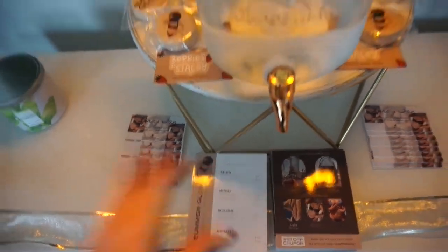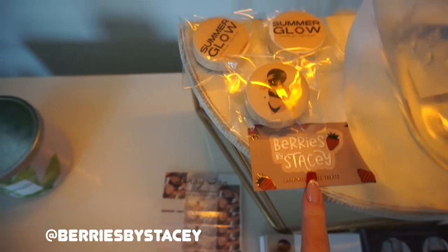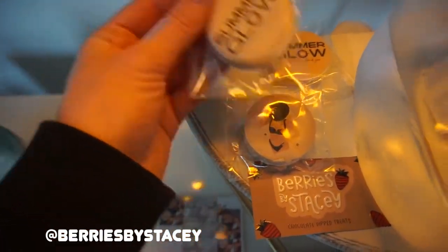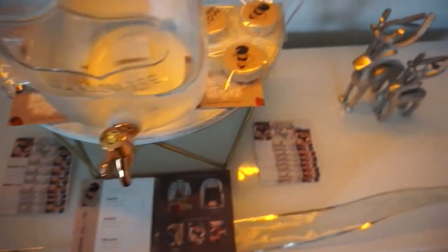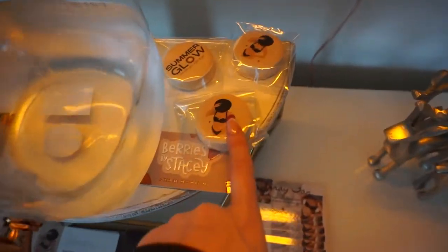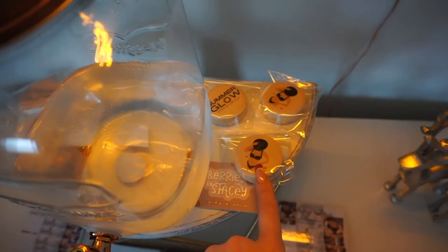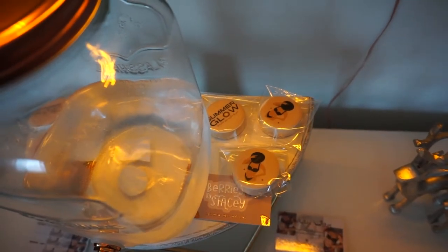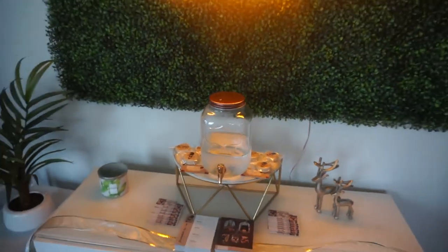I always partner up with my very good friend Stacey. She makes a bunch of amazing treats — her Instagram is Berries by Stacey, check her out. She made me these for my studio with my logo and I was so excited. I always like to have a little something out for my clients to take — they can grab some water or a little treat on their way out. Normally I'll have cake pops; these are chocolate-covered Oreos. She also makes chocolate-covered strawberries, pretzels, all that good stuff. It's just the cutest little touch I love having in here.